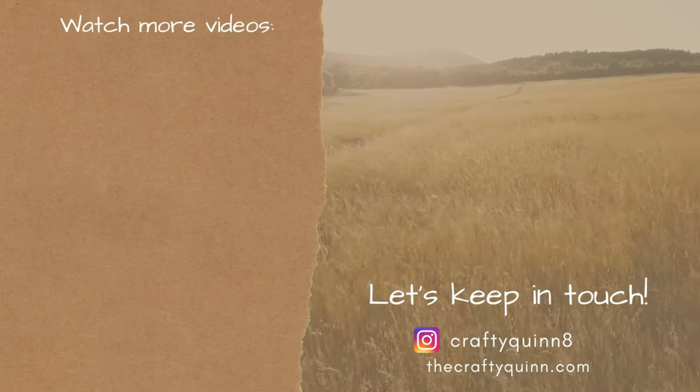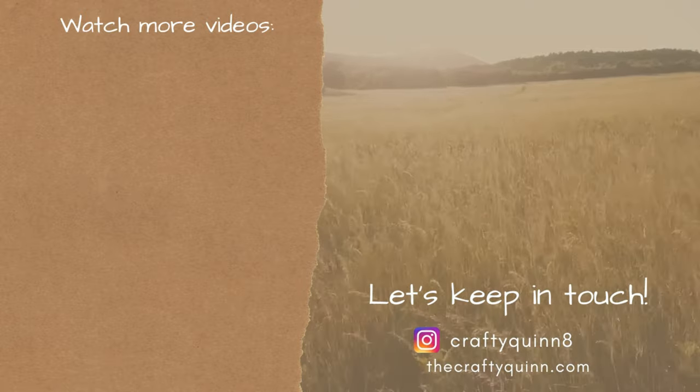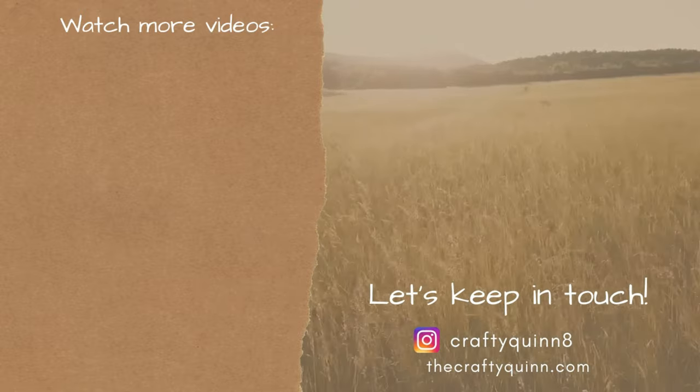And that's everything that I found at Target's Dollar Spot for Valentine's Day. If you want to check out more videos like this, let me know — tell me what you think in your comments down below. Thank you so much for watching. Take care. Bye!